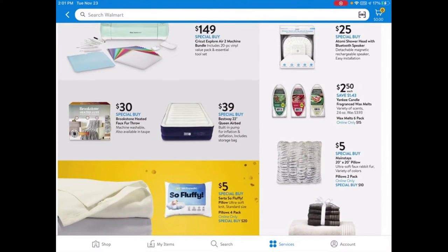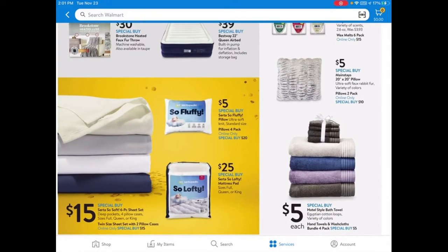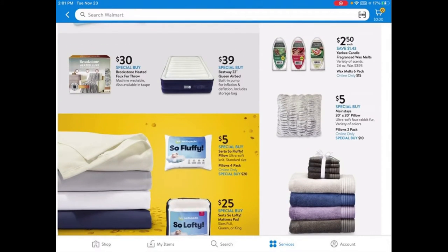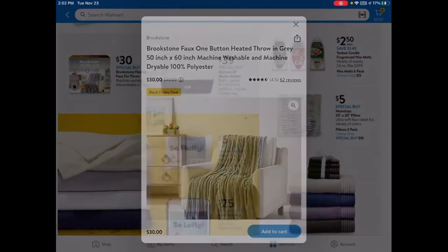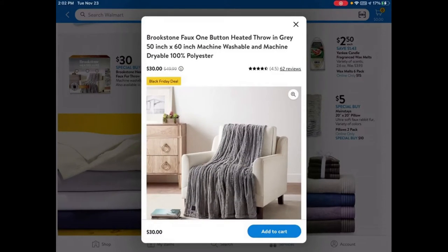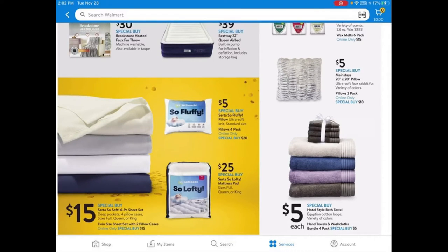Something else I'm excited about are these Serta So Fluffy pillows for $5. There's also a heated faux fur throw for $30 — you might find it cheaper elsewhere, but it's convenient here. And everybody's been talking about the hotel-style bath towels for $5, which is a great deal especially if you have a lot of people coming over for the holidays.